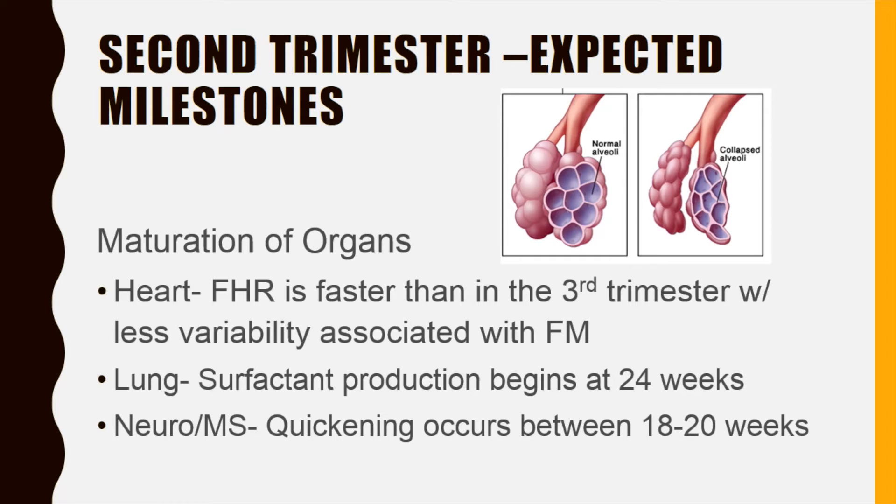Very important in terms of lung maturation and the ability to survive outside the womb is the production of surfactant. One of the important things that the practitioner and the mother are on alert for is quickening — the first time the mother feels the fetus move. This usually occurs between 18 and 20 weeks of gestation and is described as a fluttering, butterfly, or light tapping sensation. The fetus is only six inches long from crown to rump and weighs just under 500 grams — that's about one pound.